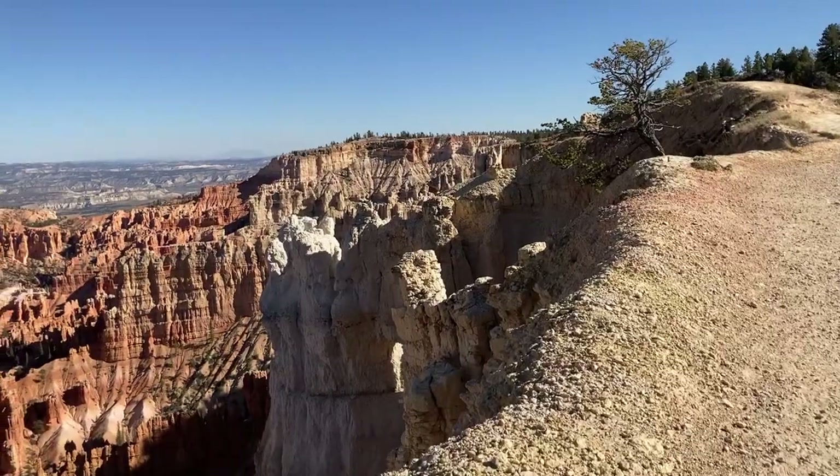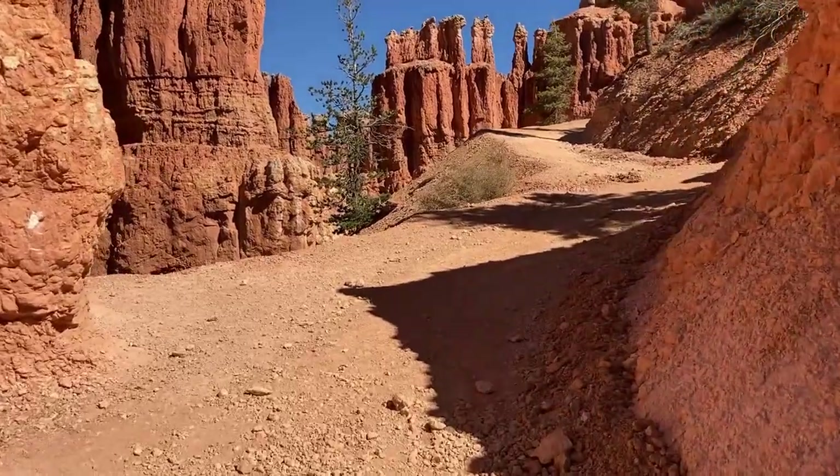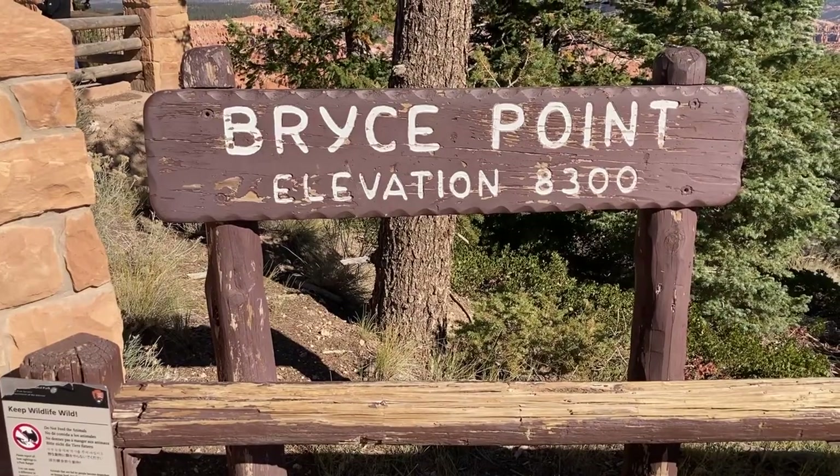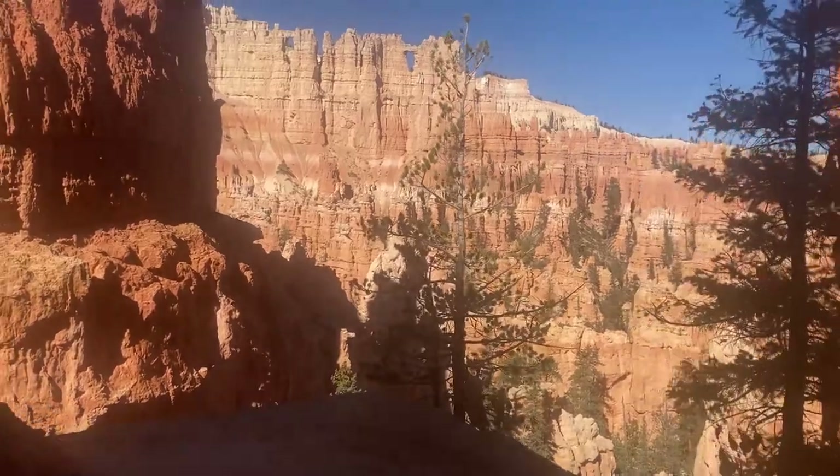Bryce has hikes along the rim — there's a paved section that allows dogs between Sunset and Sunrise Point, and other sections that are more undulating but still walkable. If you want more of a challenge, you can hike down into the canyon. Chris and I did a couple of canyon hikes; my favorite was the Peekaboo Loop, which starts at Bryce Point, goes down into the canyon, loops around, and back up. The views are spectacular the whole way through. I'm not sure why they call it the Peekaboo Loop — you see the views the entire time.